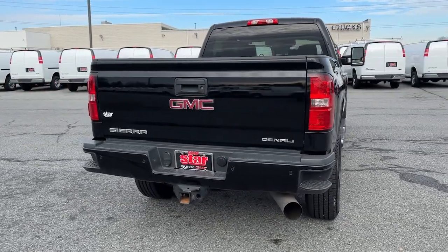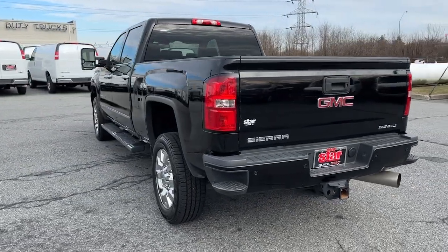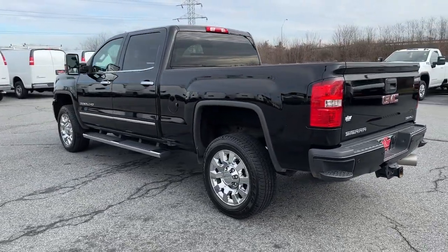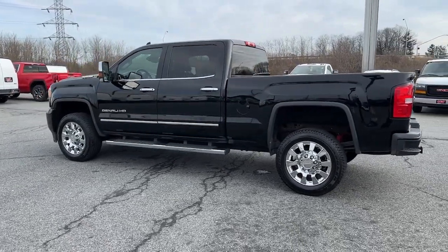These are just some of the great options this vehicle comes with: navigation system, keyless entry, premium sound system, satellite radio, lane keeping assist, heated mirrors, backup camera, cooled front seats, remote engine start, and fog lamps.